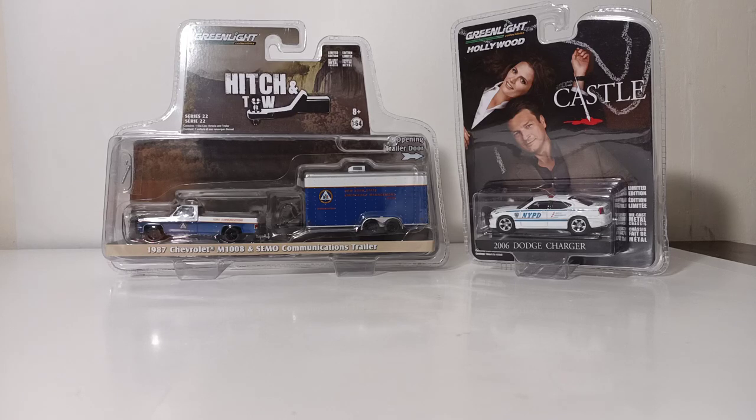Welcome, collectors, and thank you for joining me for this episode of Diecast Emporium. As you can tell from the title and as you are seeing now in the frame, we are going to be doing a two-for-one in this video. We're going to be unboxing and reviewing two recent releases from Greenlight Collectibles in 1/64 scale.